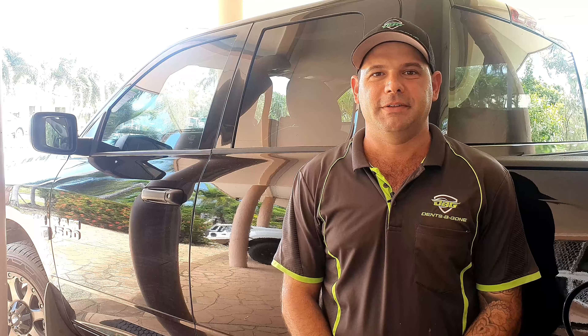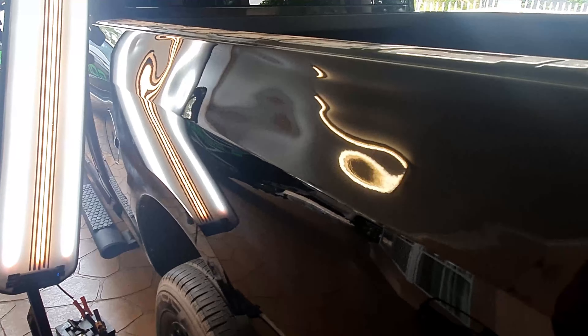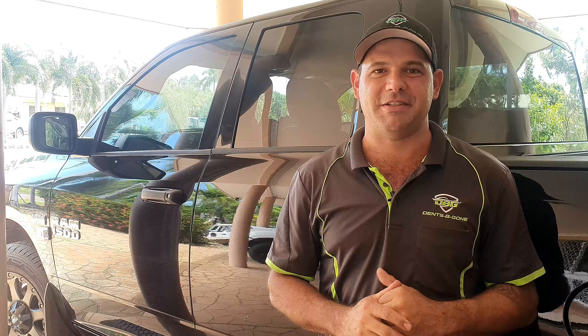Hey guys, Adam from Don't Be Gone. I just wanted to bring in and show you this beautiful 2020 Dodge Ram we just finished repairing. This thing is a beast, and so was the dent we repaired in it. You're gonna want to check this one out, so stay tuned and we'll show you what we're working with.